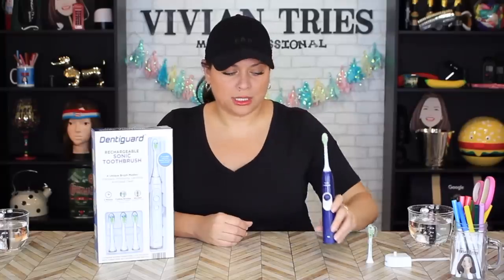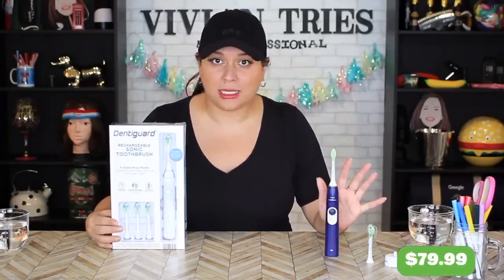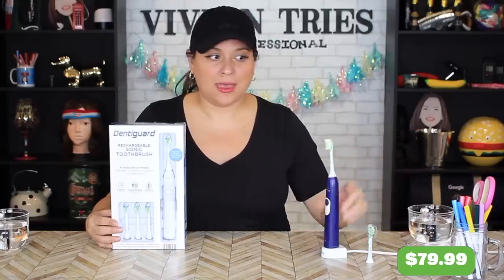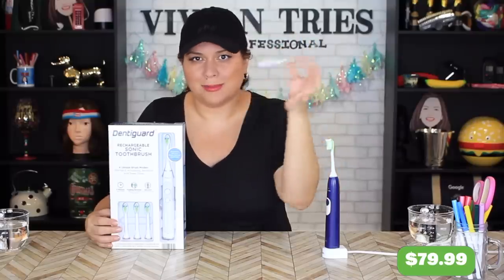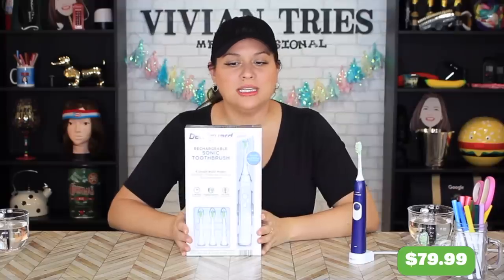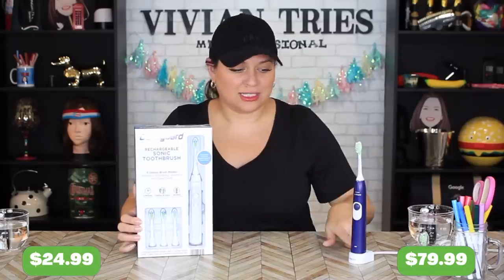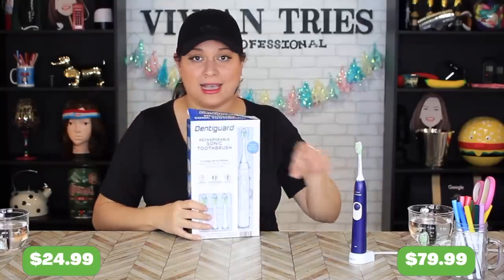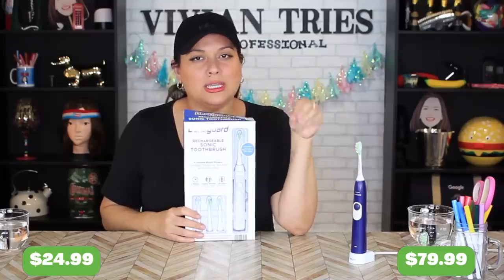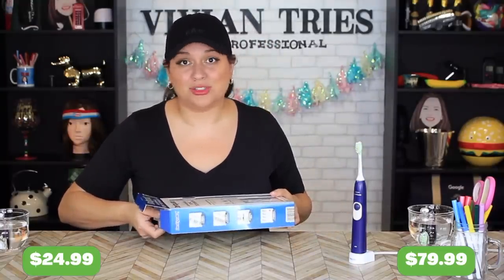Number four: Philips Sonicare toothbrush vs. the Aldi dupe. The brand name one I paid $79.99 — it came with a little charging stand and one replacement head. Replacement heads are super expensive; I think I paid about $30 for four. Aldi knocked it off and you're getting the brush plus four attachment heads for $24.99, plus the little charging station. If this performs with the same power as the Sonicare, there's no reason to buy the brand name one.